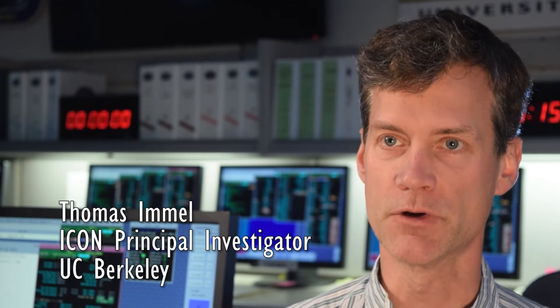I'm Thomas Emel and I'm the principal investigator for the ICON mission. What that means is I am responsible for its success. It really takes a huge number of people working together to make a space science mission, and we have a team working on ICON that's been really great.